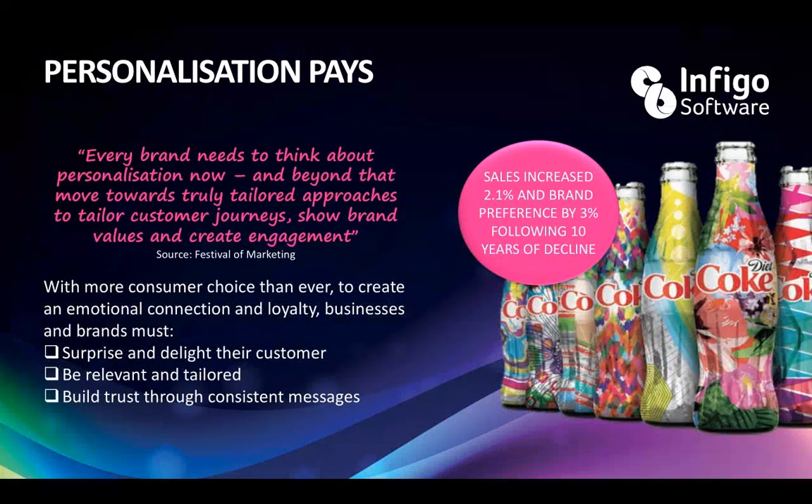Personalization pays — the revered 'Share a Coke' campaign blazed the trail on creating standout and emotional engagement with simple label versioning, and they did it very simply. Sales increased by 2.1% and brand preference by 3% after 10 years of decline — simply by mass customization, putting names on bottles, printing those out, and allowing people to find them and pick them up. After the latest campaign, they customized 2 million one-of-a-kind bottles. And now brands are looking to do that in new and exciting ways. A user-friendly personalization solution will ensure you can deliver this effectively.